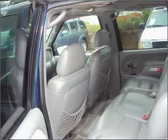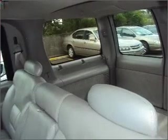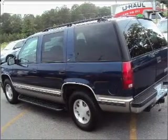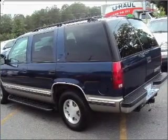Air conditioning, power door locks, power windows, power steering, cruise control, power mirrors, an AM FM stereo, an adjustable tilt steering wheel. Call today to schedule a test drive.